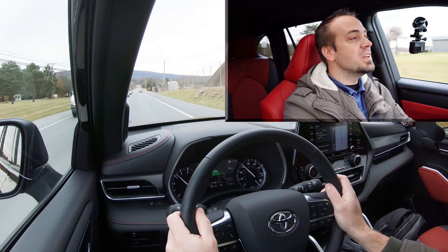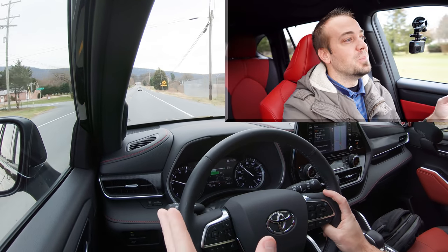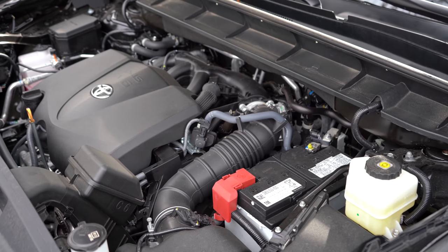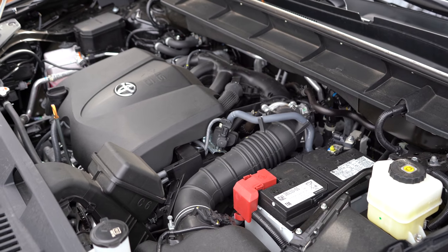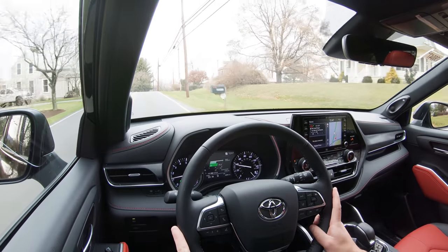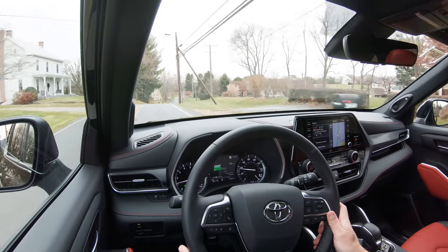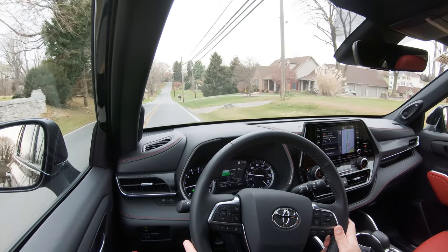There are so many turbocharged engines out there right now — yes, we all know they're more unreliable — but this naturally aspirated engine has a ton of power and is extremely reliable as well, so it's really the best of both worlds. I'm used to turbo lag at this point, but there's none of that here because this isn't a turbocharged engine. It's instant acceleration from the get-go and extremely reliable. You gotta love it.